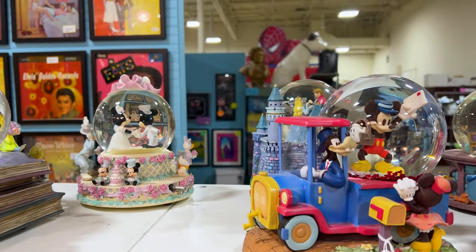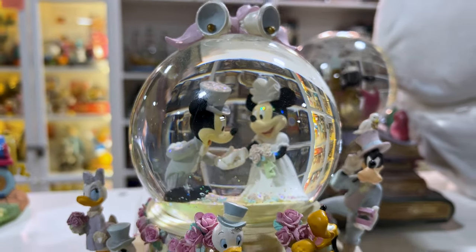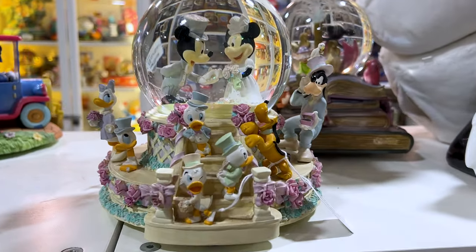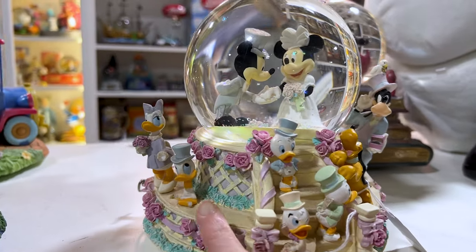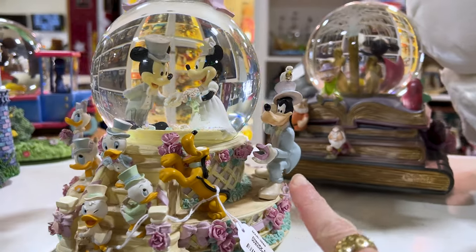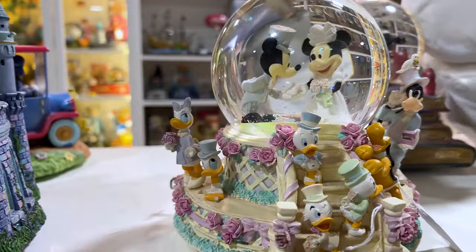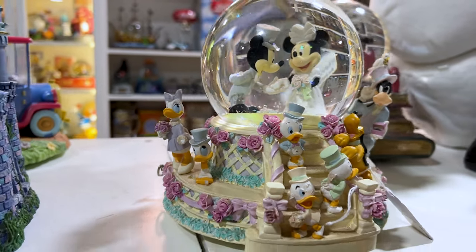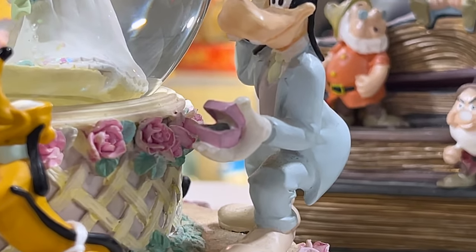Look at that Mickey and Minnie bride and groom. Look at them — how beautiful! And then they have the little Donald Duck's nephews, Donald and Daisy, and here we have Goofy. He's the ring boy. How cute — she's probably the bridesmaid. The dove has the ring and Goofy is like, 'We have a problem.'